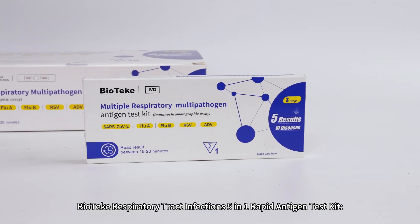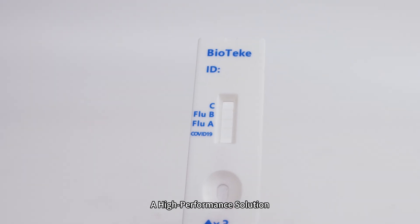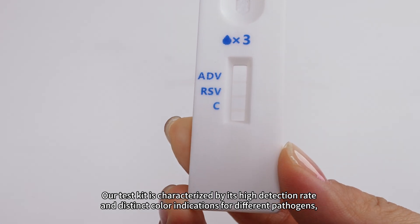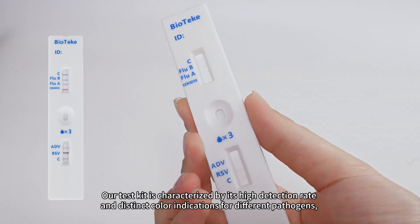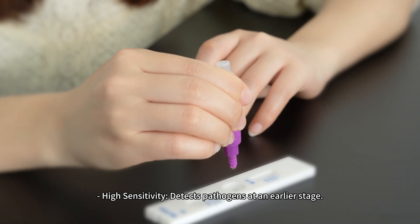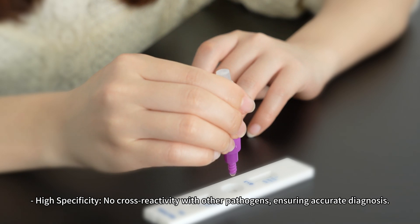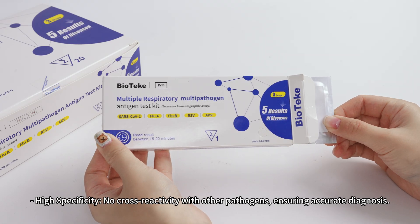Biotech Respiratory Tract Infections 5-in-1 Rapid Antigen Test Kit — a high-performance solution. Our test kit is characterized by its high detection rate and distinct color indications for different pathogens, simplifying result interpretation. High sensitivity detects pathogens at an earlier stage. High specificity — no cross-reactivity with other pathogens — ensuring accurate diagnosis.